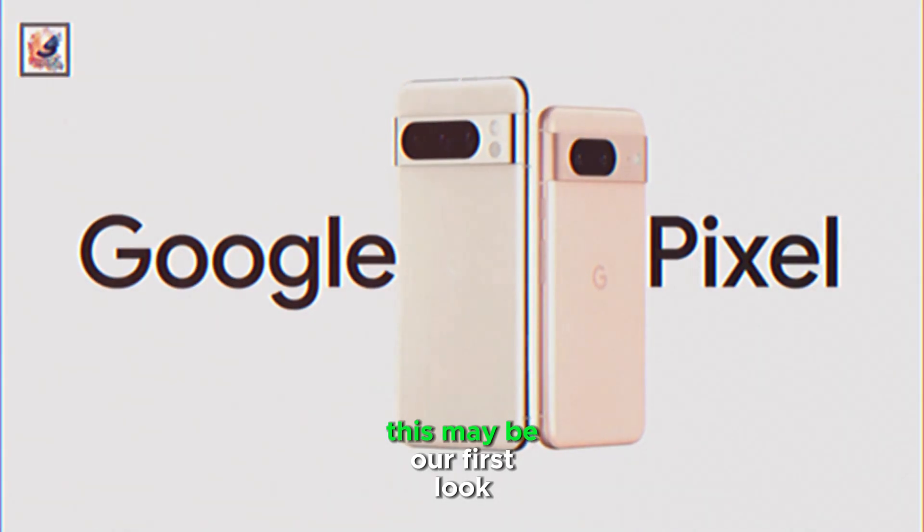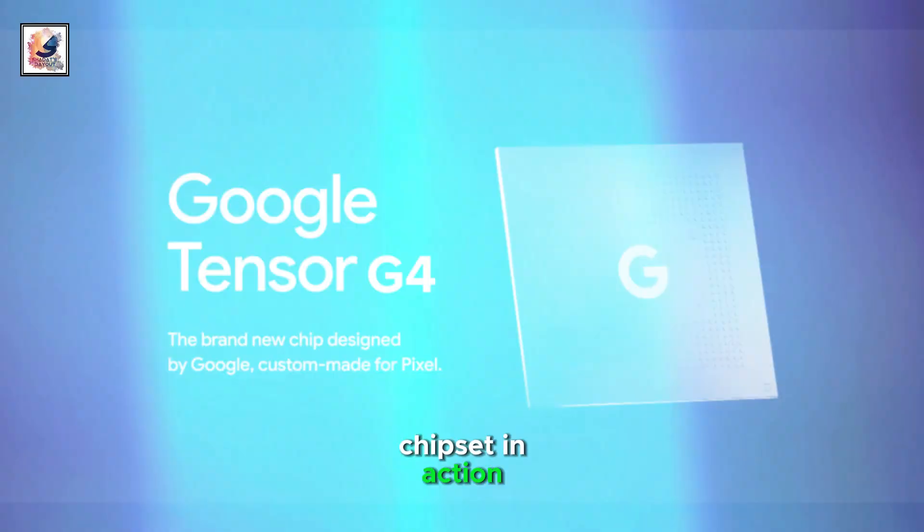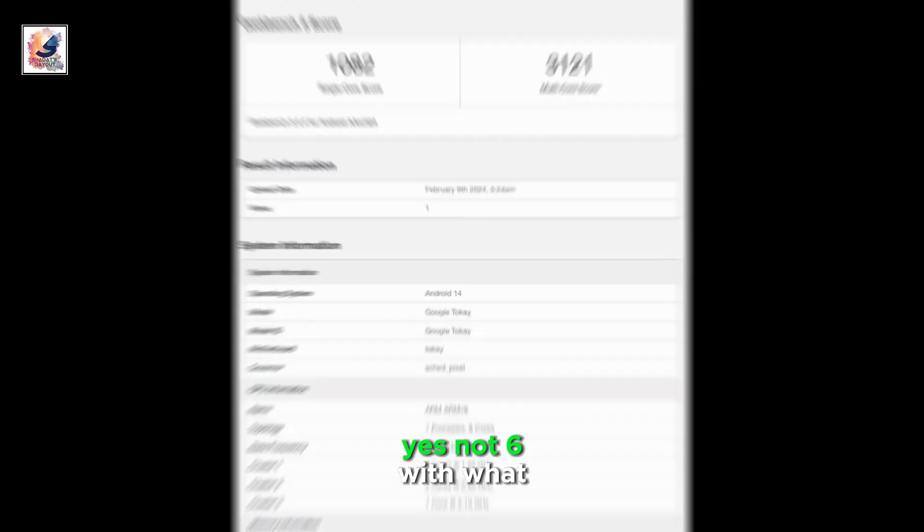Welcome back to our channel. This may be our first look at Google's upcoming Tensor G4 chipset in action. A Google device codenamed Tokay has been spotted running Geekbench 5 — yes, not 6.